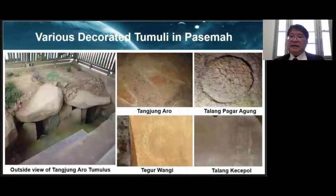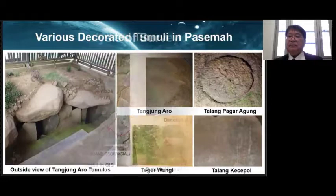Here are some decorated tombs other than Lempak Tumuri. The Tanjion Arro tombs have two stone chambers built side by side. The Tegurumangi tomb has a concentric circle pattern, depicted with the center and outline painted in white pigment and filled with red between them. Tarampaka Lagoon has a circular decoration by line engraving, which is rare in the Pasemah Plateau. The painted mural at the Taranku Chapel presumably depicts concentric circles in red and black, but has almost disappeared.